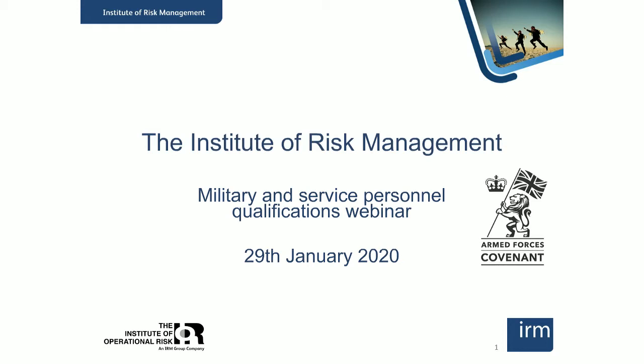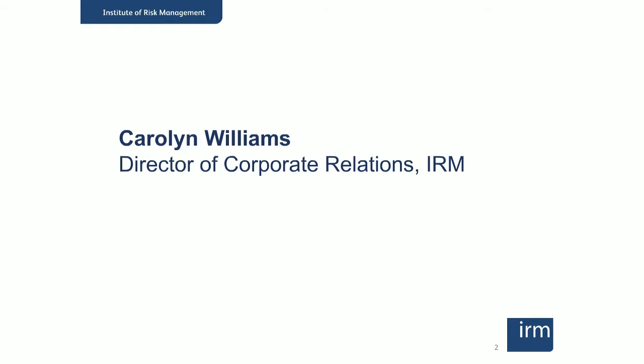Good morning from the IRM in London. Welcome to this webinar about the IRM's work and qualifications and how these are relevant to military and service personnel. Today we're going to look at how some organisations and individuals in the military sector have been making use of our qualifications to boost their expertise in risk management, and also go through the practicalities of how the enrolment and the study process work.